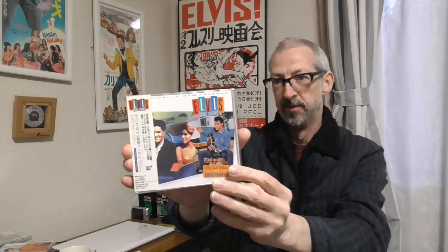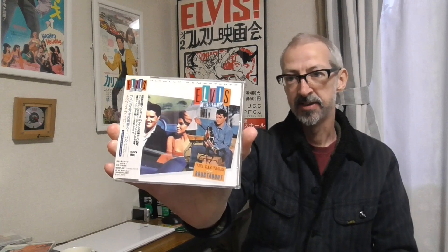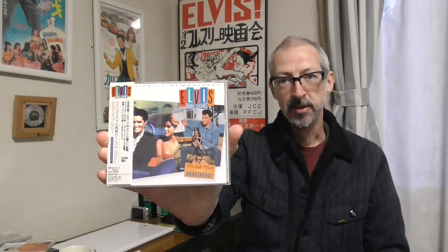This is the Japanese version of one of the double feature CDs — Viva Las Vegas and Roustabout. The double feature CDs were released in three batches in Japan: four, three, and three. The first four came out in 1993. Most Japanese CDs these days have a release date on the back — if you look somewhere on the back it will give you the release date.